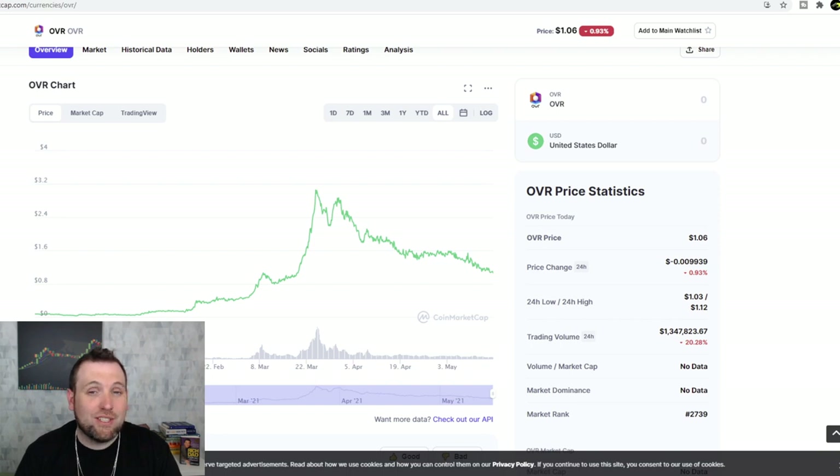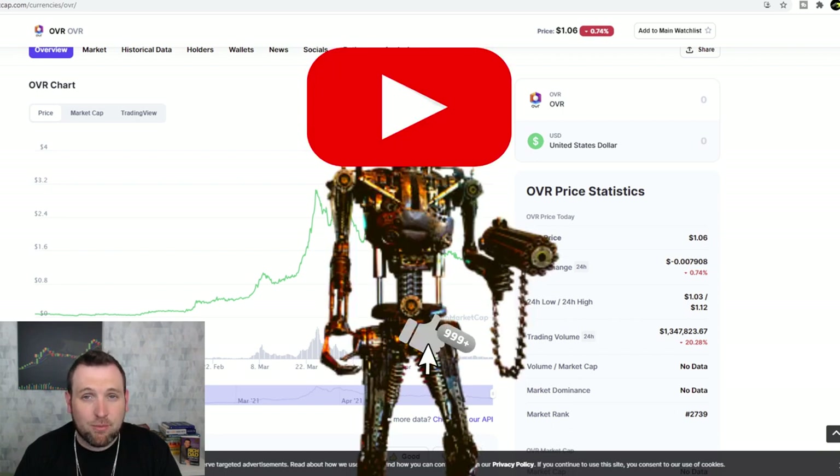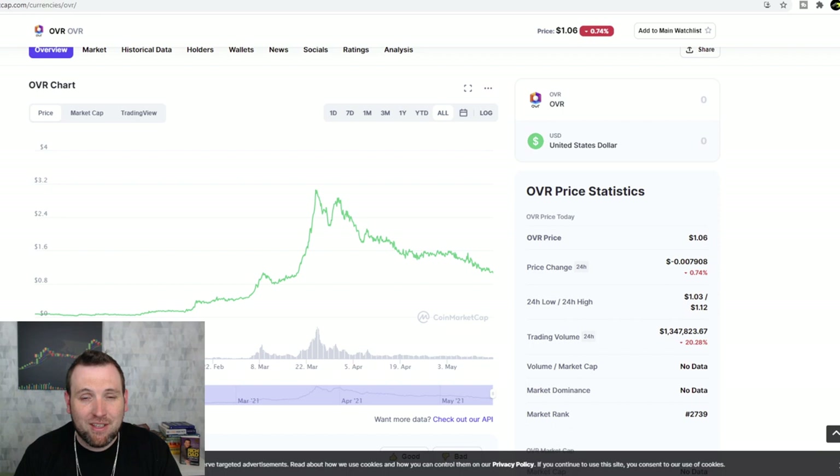Hopefully we see that wallet update very soon. If there are any tokens or coins I'm not currently covering on this channel, leave them in the comments below. If you have information on OVR that I don't, leave that in the comments as well. Smash that like button — I'm your host Ben, stay safe out there till next time.